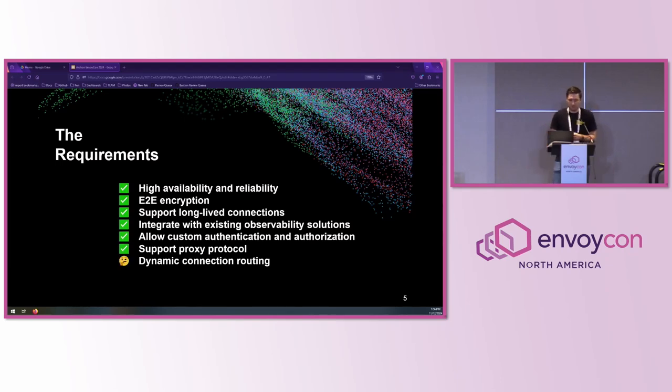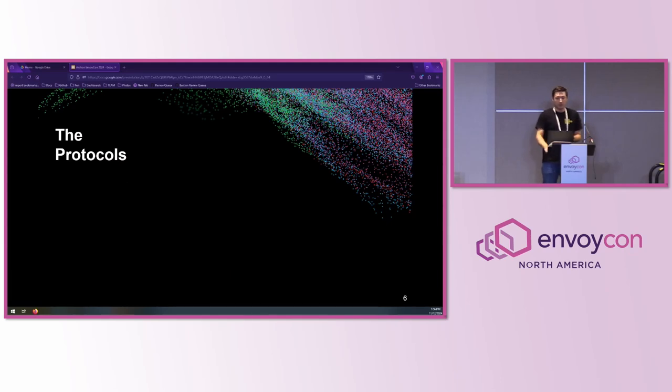I'll talk a little more about dynamic connection routing in a moment. Today I'm going to talk about three protocols: IBM Message Queue, FIX — the Financial Information Exchange Protocol — and SFTP, the Secure File Transfer Protocol. We're going to dive into each one and talk about how Envoy can be used to support it. Of course, there's also HTTP, but that's not the point of this talk today.